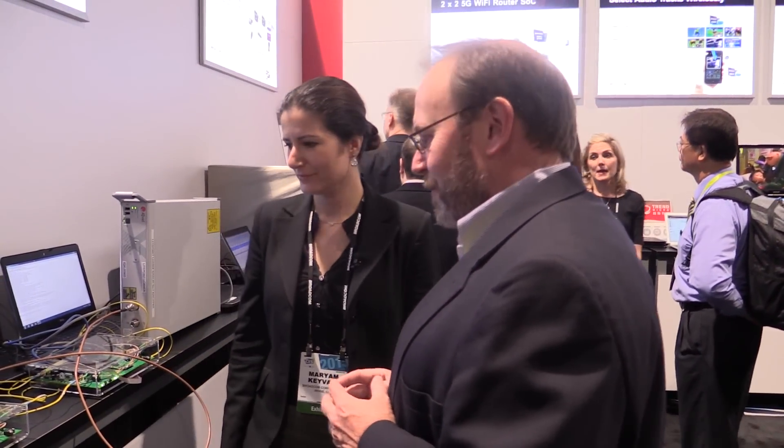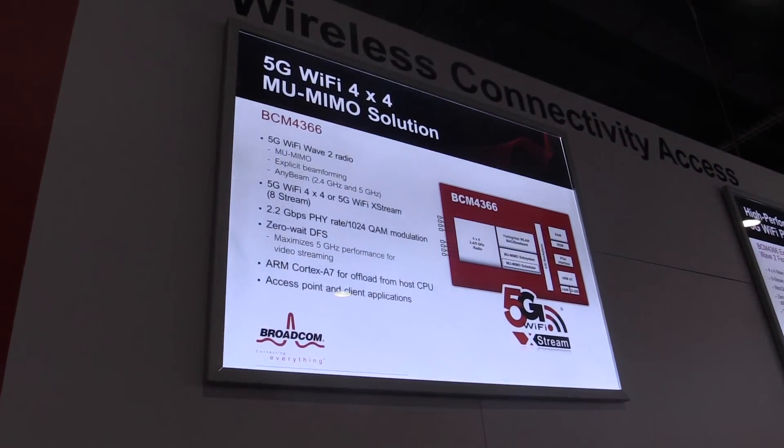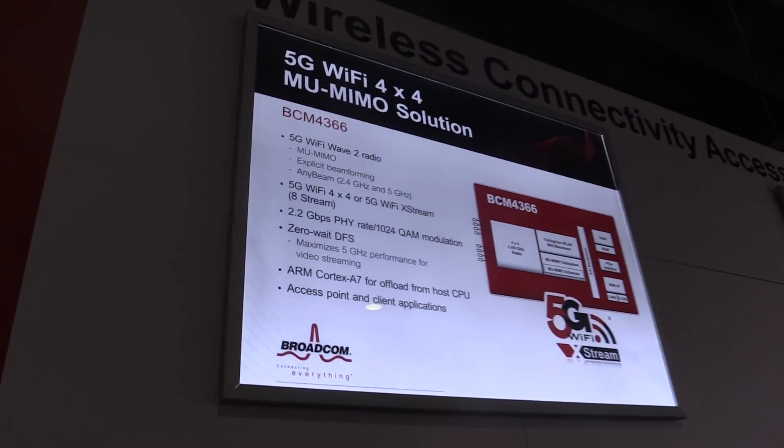Broadcom had a big announcement around your Wi-Fi 4x4. Can you give us an overview at a medium level? Sure, absolutely. We announced our 4x4 4366 Wave 2 wireless chip. It's a 4x4 chip that supports multi-user MIMO, as well as a few other features that are Broadcom-specific.